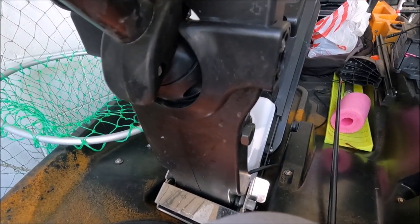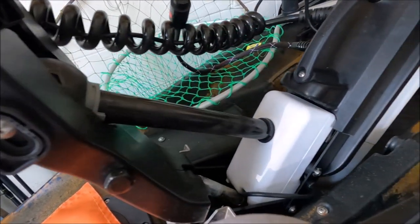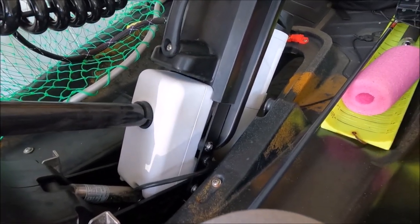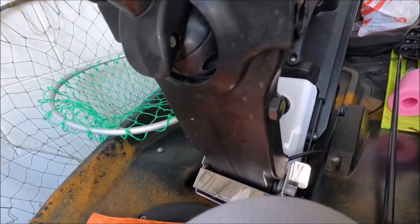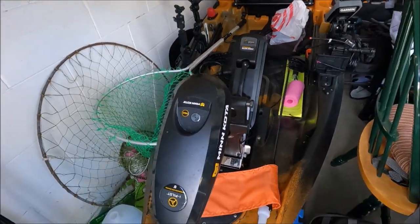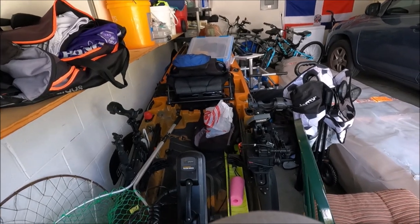It actually absorbs the hit and it doesn't mess up the shaft. That was most of the problem with the first version. In the second version, they fixed that, and that helps tremendously. So that is the new one I just got — you're going to be getting a brand new motor with it. That's my Lucky Kayak.